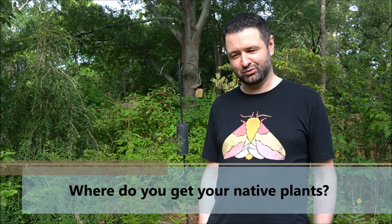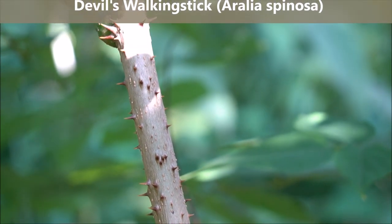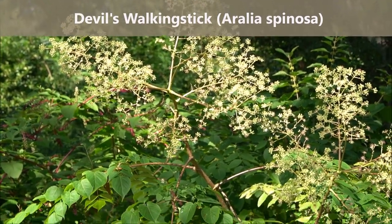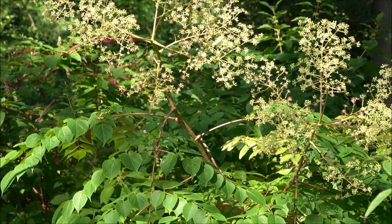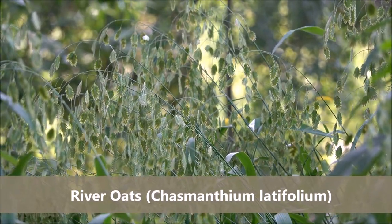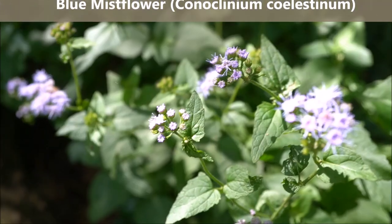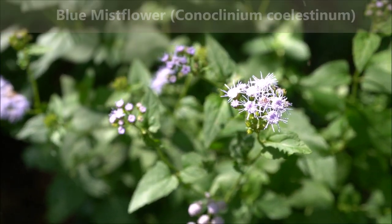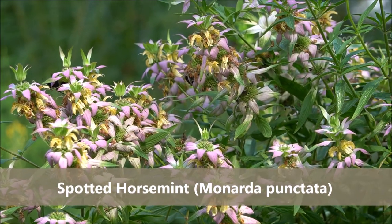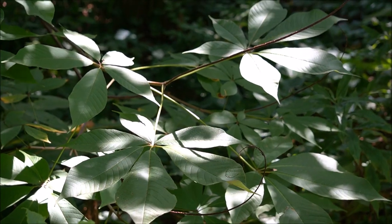Luckily here in Athens we have the State Botanical Gardens right down the road, and they have their Centre for Native Plant Studies which does a native plant sale every fall, as well as a smaller selection available at their spring sales. The plants there are not only native to this region but also cultivated locally, so genetically similar to wild plants you might see around. Another place I really love to go is Beach Hollow Farm, just north of Lexington, and I've gotten many of my native plants from there.